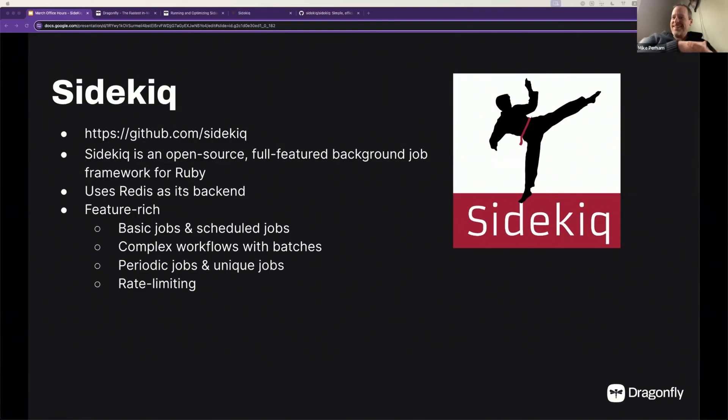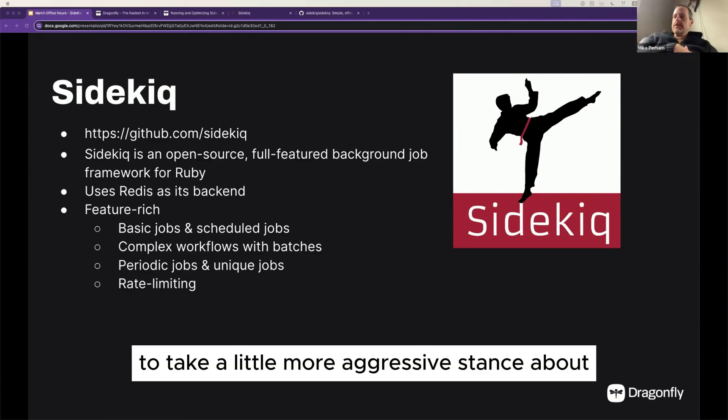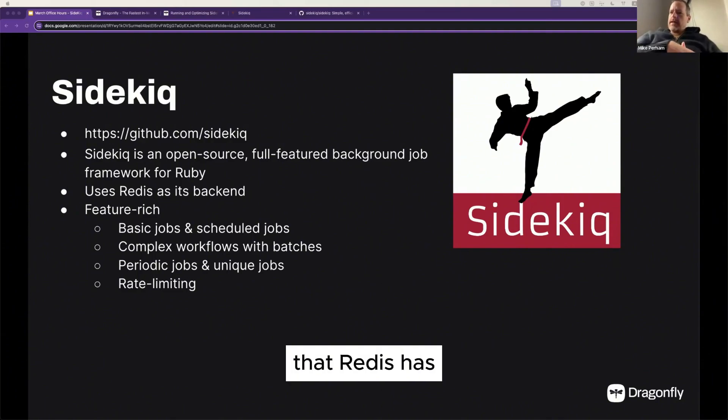With one exception. And of course that's where Dragonfly is willing to take a more aggressive stance about fixing some of the limitations that Redis has.